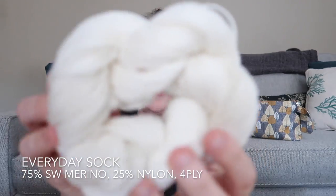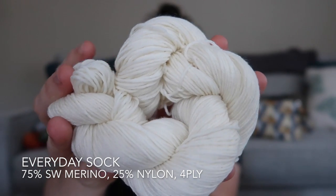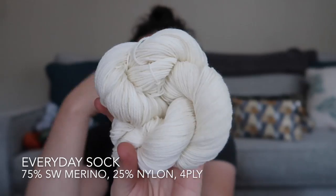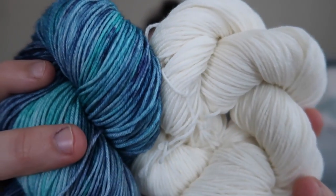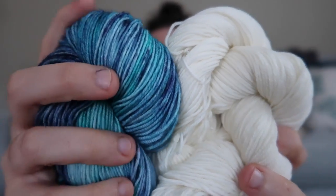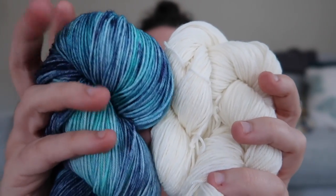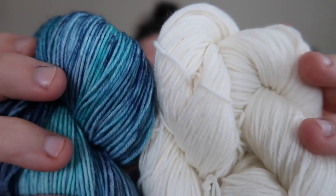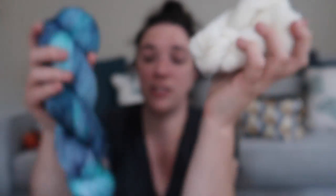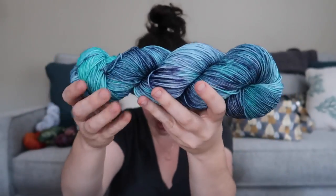The next base is my Everyday base — my standard sock yarn. This is 75% superwash merino and 25% nylon for strength. Very soft, very squishy, very easy to stitch. It is a four-ply yarn, so it's not as puffy or bouncy as a two-ply, but it's very strong. After it's dyed there is a slight bloom, but not as dramatic as the single ply. This is a 50-gram skein — the Simple bases are 100 grams. It's suitable for socks, shawls, scarves, hats — pretty much anything you'd like to make.